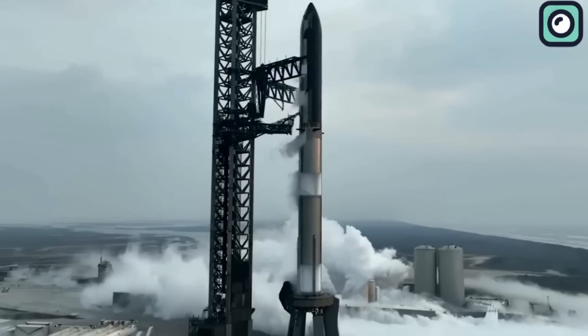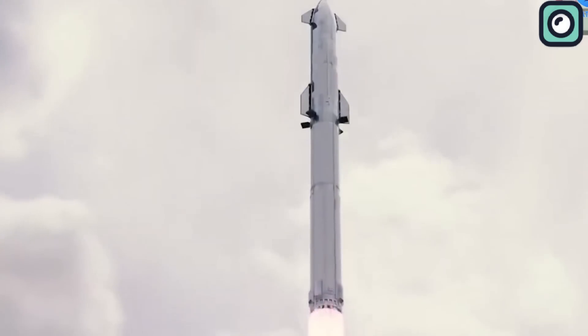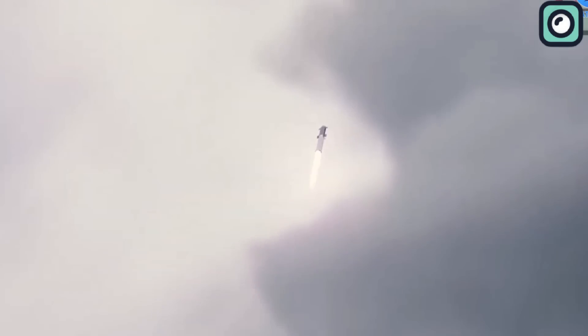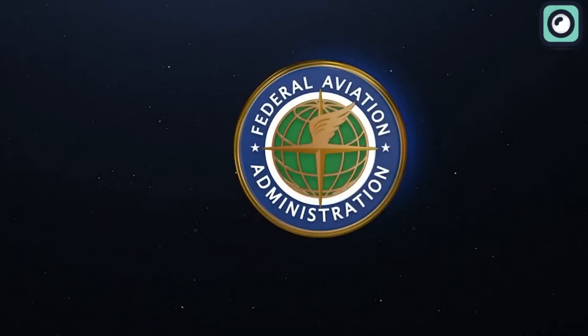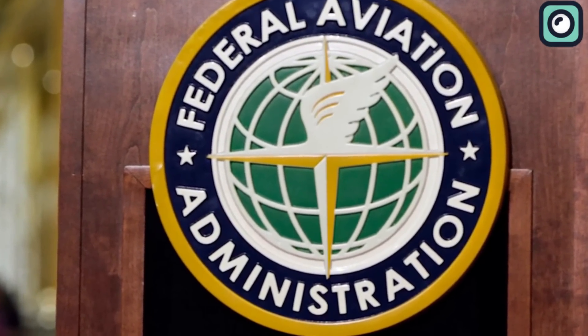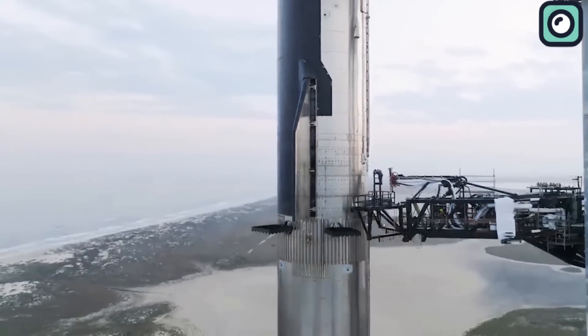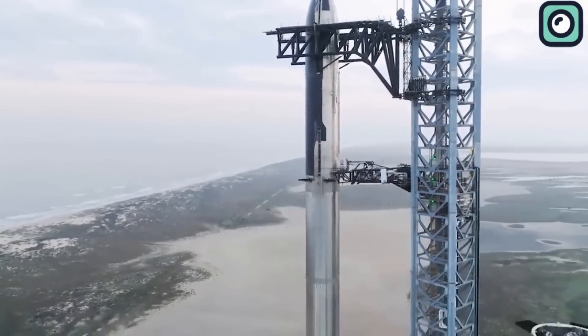The Federal Aviation Administration and SpaceX are usually known for their disputes, especially when Starship launches approach. The tension often increases due to the FAA's strict regulations required to grant a launch license. But recently, SpaceX and the FAA have been working together on the future of Starship and how to reduce its environmental impact. They've come up with plans to use Launch Complex 39A at Kennedy Space Center in Florida, including building new infrastructure for launching and landing and exploring various landing options.